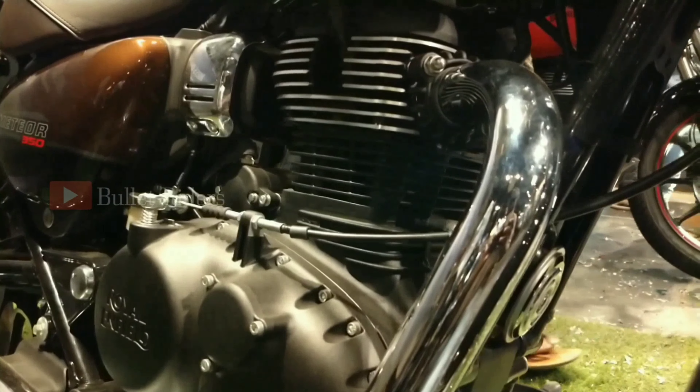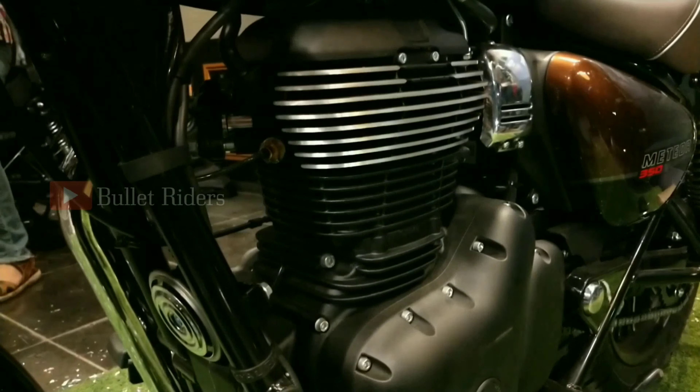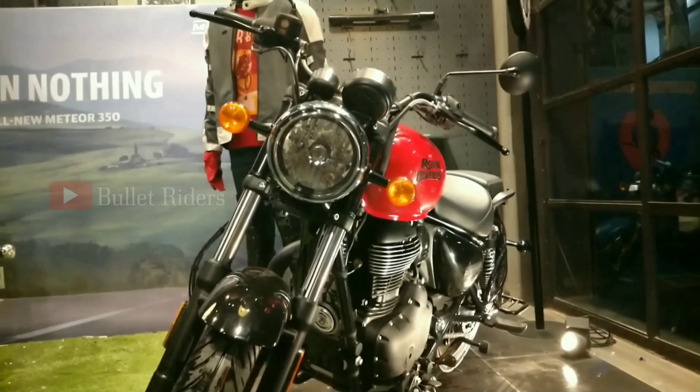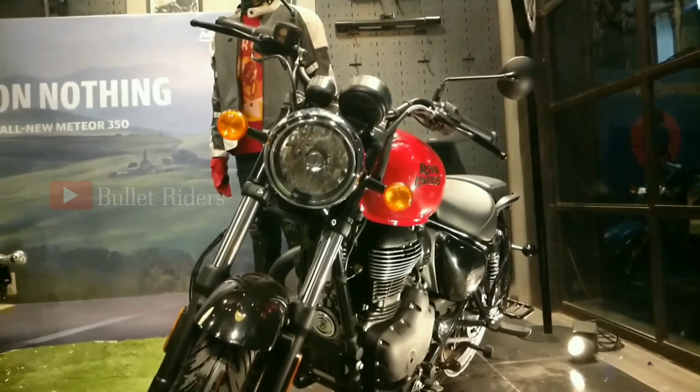The new Meteor is powered by a 349cc single cylinder, four-stroke, air-cooled, fuel-injected engine that puts out 20.2 bhp of max power at 6,100 rpm and 27 Newton meters of max torque at 4,000 rpm, mated with a five-speed gearbox. The power and torque are well matched with the newly developed clutch and transmission system, with fewer moving parts and linkages that reduce friction and allow smooth gear shift operation.